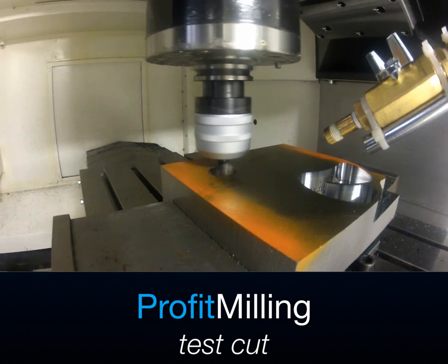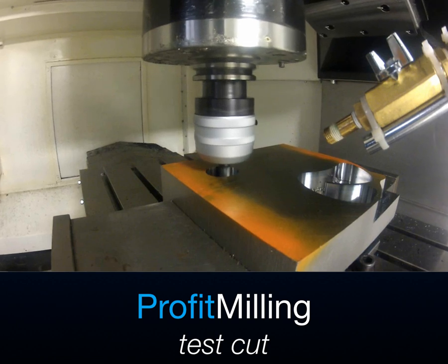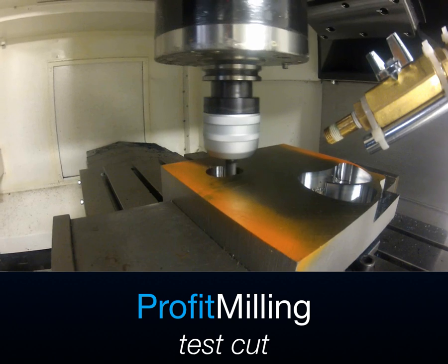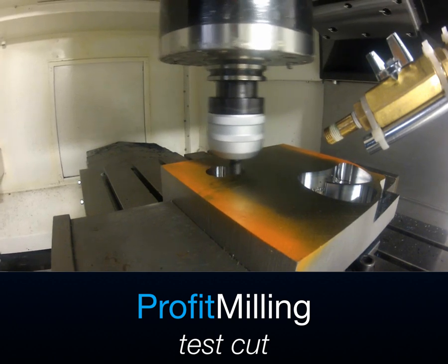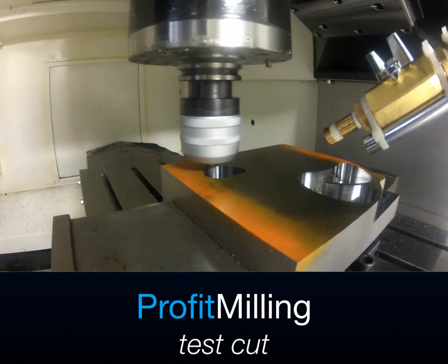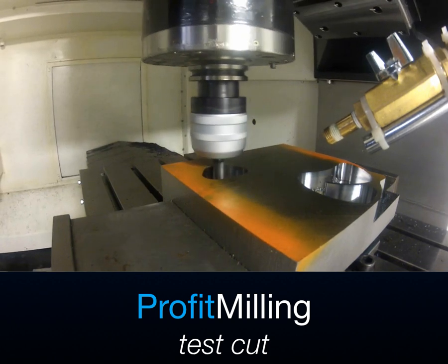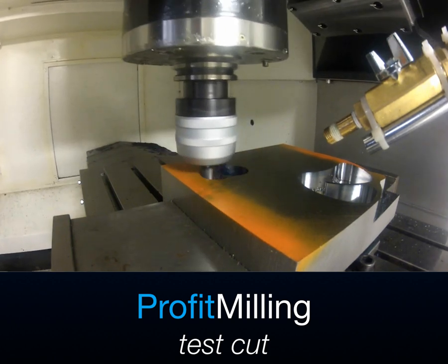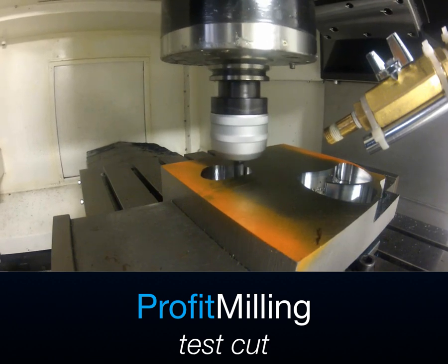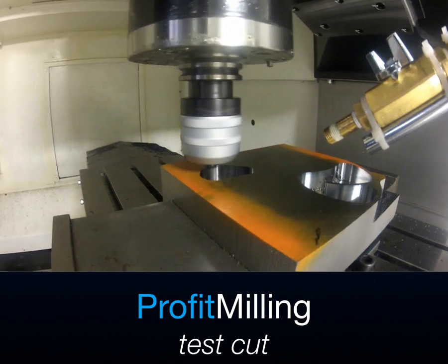Profit Milling achieves 10,000 RPM and 1 inch full depth of cut. Using highly advanced technology, the Profit Milling algorithm — a unique patent-pending method of calculating the toolpath — is developed considering both tool engagement angle and a constant step over. It also dynamically modifies feed rates and toolpath based on actual material removal rate, chip load, and calculated cutter force.